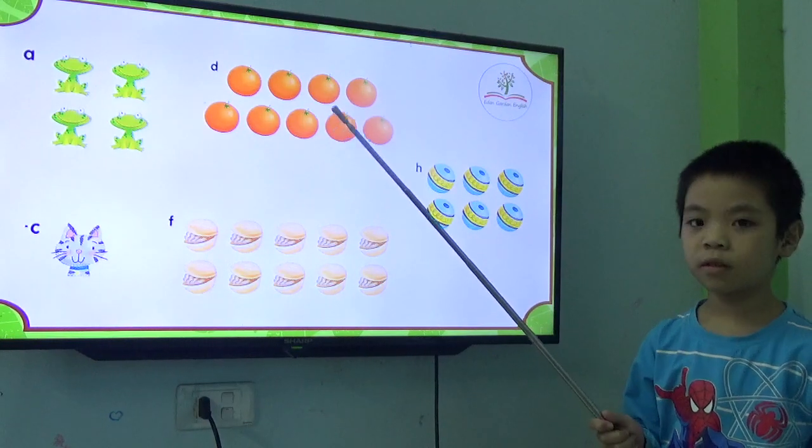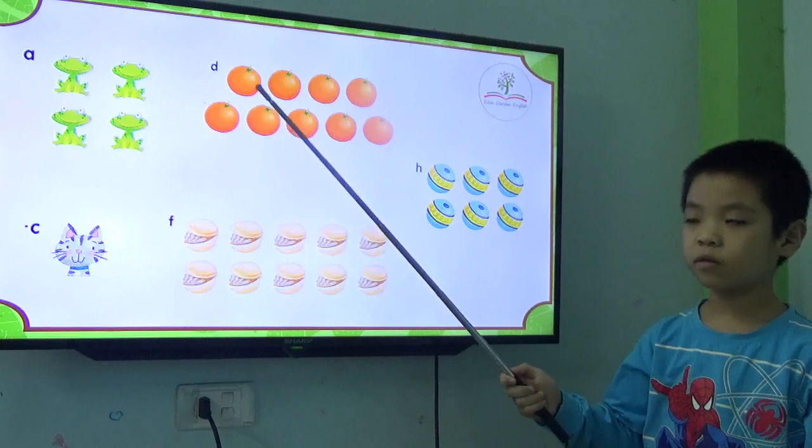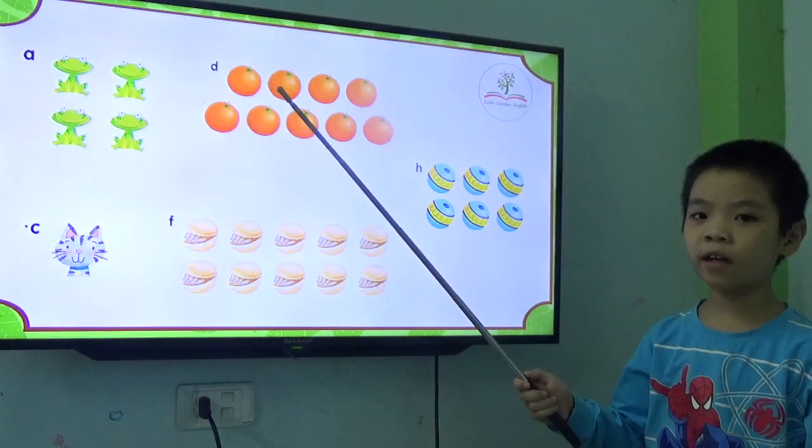How many frogs are there? There are four frogs. Good. How many oranges? There are nine oranges.